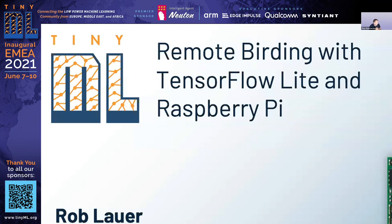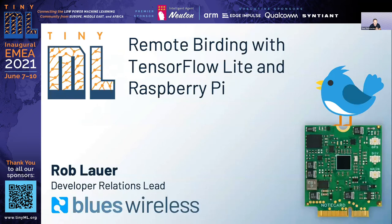This is an application that demonstrates the applicability of TinyML beyond audio and video, in real-world applications. It will be given by Rob Lauer, the developer relations lead at Blues Wireless. He will talk about how to do remote birding with TensorFlow Lite and Raspberry Pi.